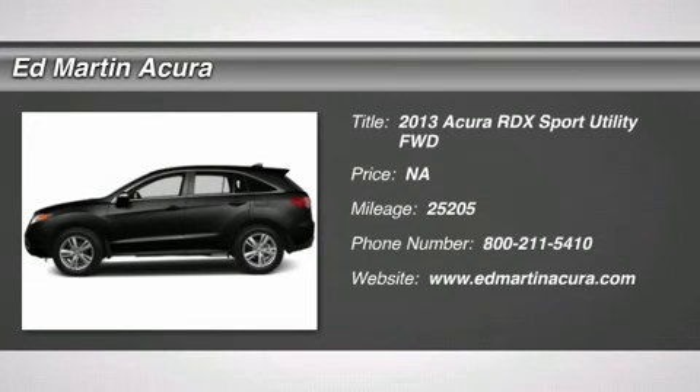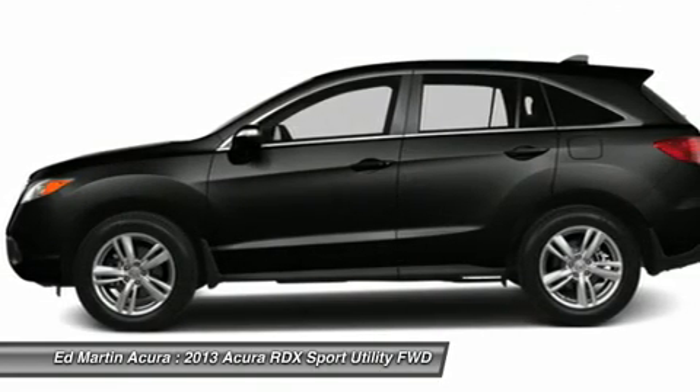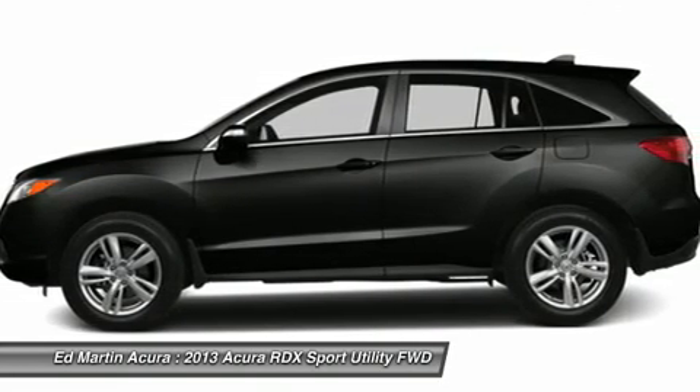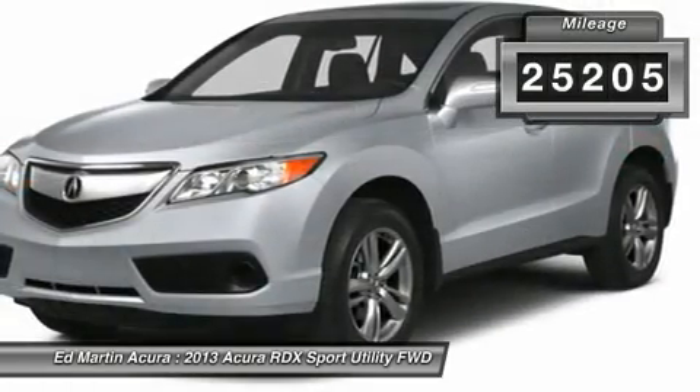The 2013 RDX, viewed as Acura's answer to BMW's sporty X3, offers a stylish interior, plenty of sport, and a nice amount of utility. This vehicle has less than 30,000 miles.